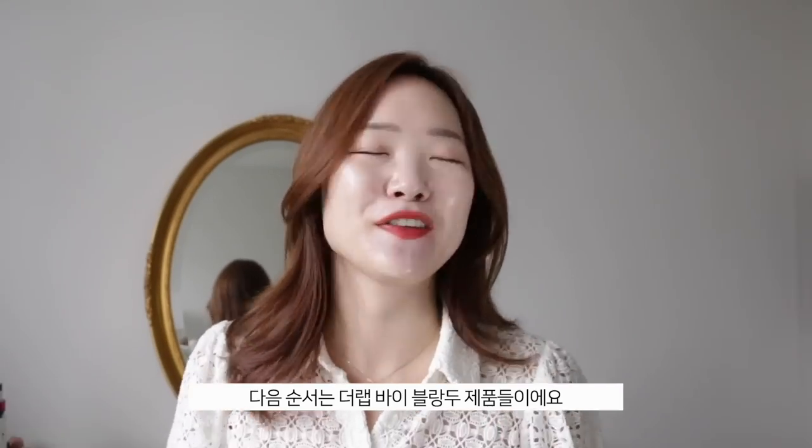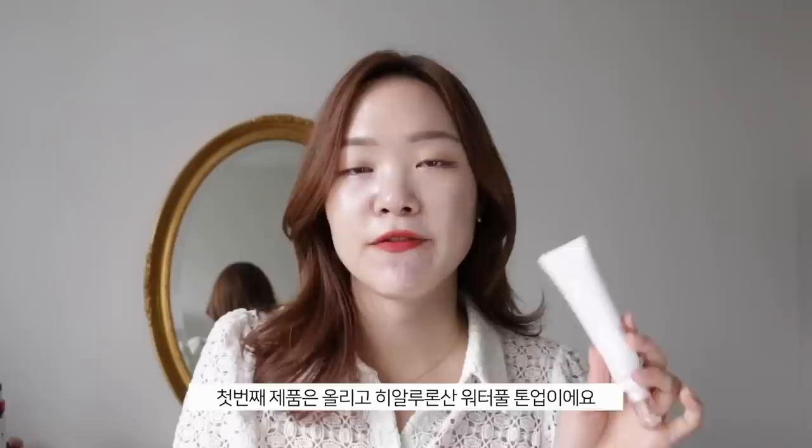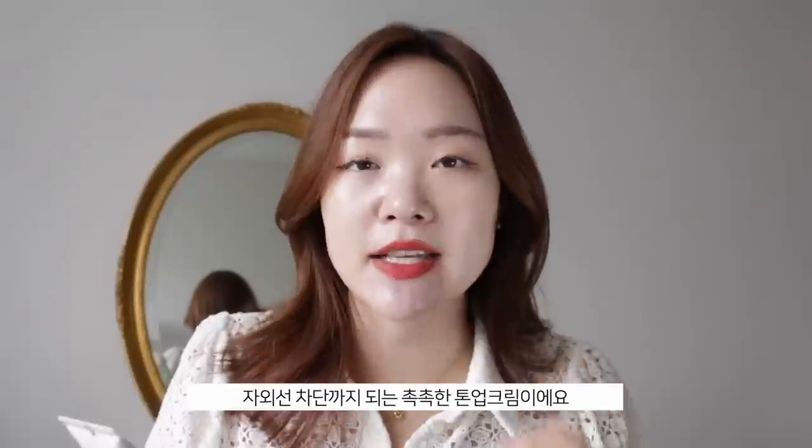Next up, I'm going to be showing some love to The Lab by Blanc Doux — they have really awesome products. We actually carried their products in the Unisoo box last year, and a lot of you guys really enjoyed them. First up, the Lepa Blender Oligo Hyaluronic Acid Water for Tone Up. This is such a hydrating tone-up SPF.